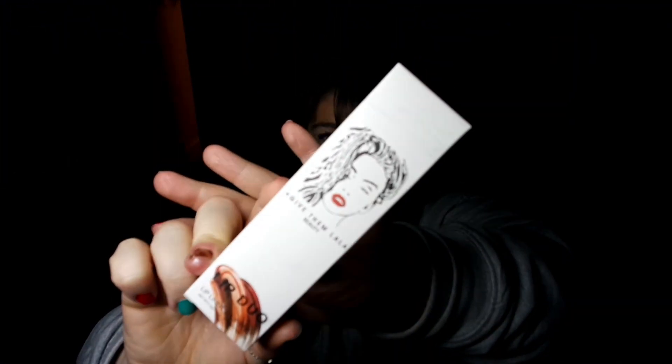This is called the Give Them La La Beauty Lip Duo - a lip liner and lipstick. Let me open this up. Look at those components - that is a really sturdy and substantial component, it's plastic but I really like it. The lip pencil is called 'The Beach' and they're both called 'The Beach' - both for a nude shade. That is a very orangey nude. I'm going to assume the lip liner is similar - shall we try it on?